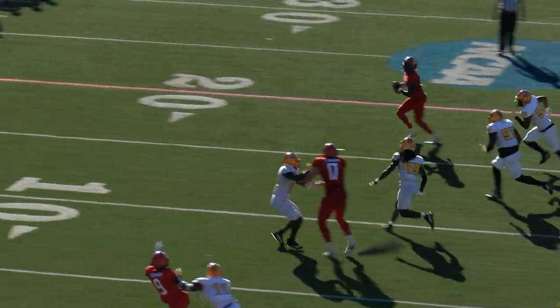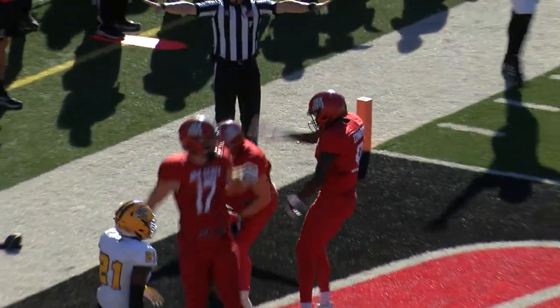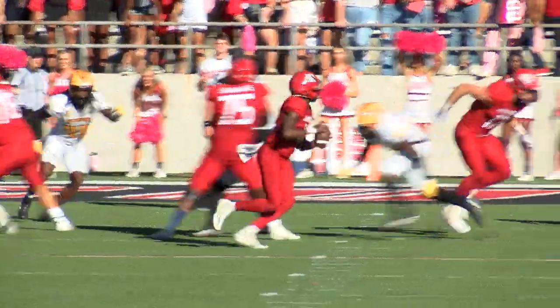Webb with a play fake, looking, throws — Galgron makes an incredible catch, but he landed out of bounds.